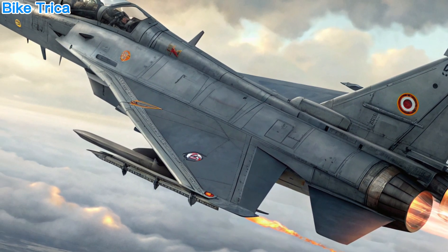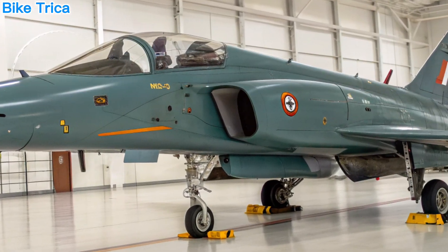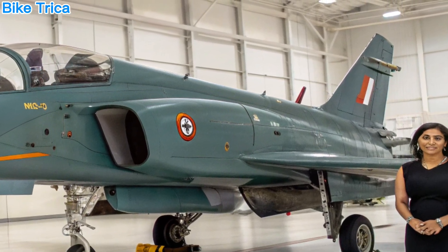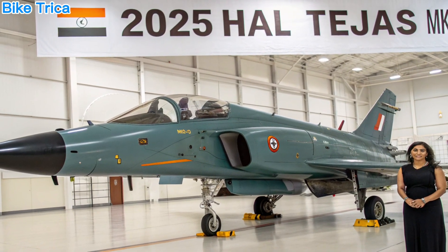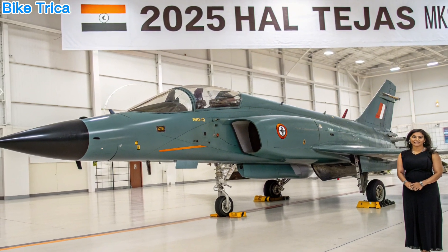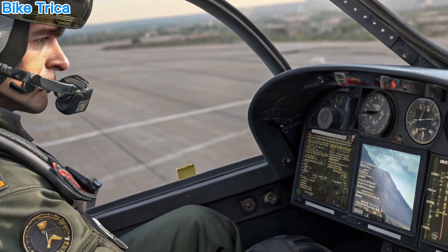Key Features and Technologies. The MK2 is loaded with cutting-edge technology, including an active electronically scanned array (AESA) radar, an infrared search and track (IRST) system, and an electronic warfare (EW) suite.